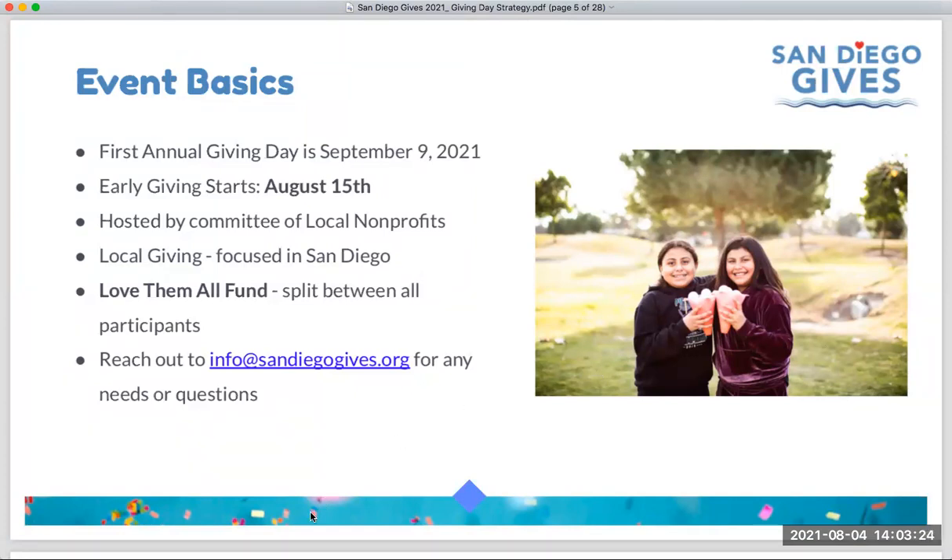Thanks Bethany. At this point everyone is hopefully very aware that the date is September 9th, with early giving starting August 15th. This idea originated back in December — really just the thought about having a regional giving day. We reached out to some other fundraisers and groups locally and it started to grow from there. There are 12 organizations that are part of the steering committee running committees and working through all the pieces.